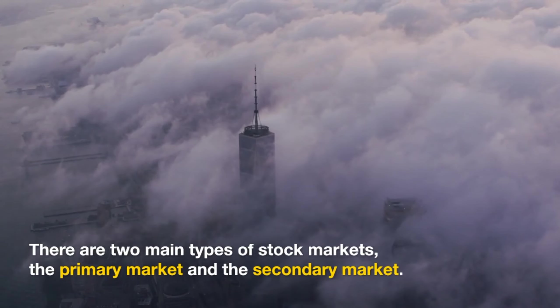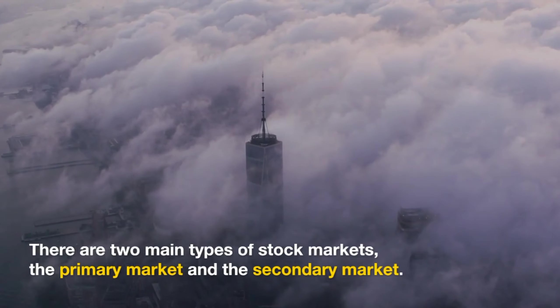There are two main types of stock markets: the primary market and the secondary market.